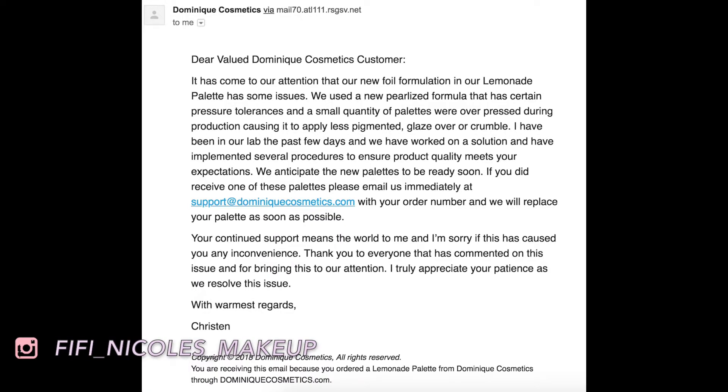I received an email today right as I was about to upload this, and I wanted to include it. I am still uploading this video despite having this email and knowing I got a bad palette. I was definitely part of the bad batch, but I want to upload this so you can see if your palette is performing the same way. I saw a lot of people say they didn't try the latte palette before the lemonade palette, so maybe you don't have that same basis of quality. For me, this was a major letdown because it was not anything compared to the first palette. I hope you take the rest of this review with a grain of salt — they are sending me a new palette and I will review it when I get it. But I want to show this video so if you got a bad one, you can send it back and make it right.